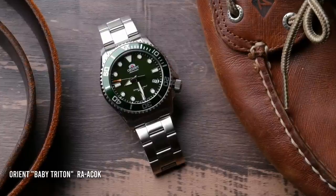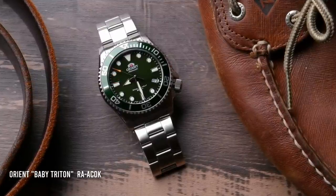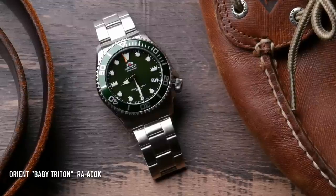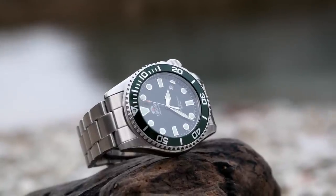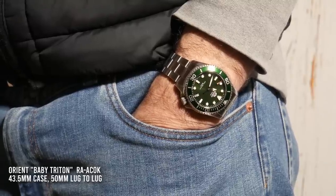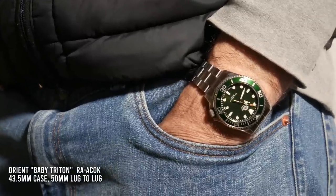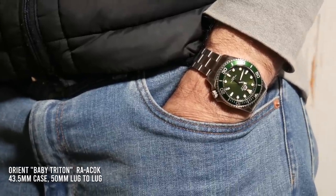If you're interested in a dive watch that is more elegant and versatile — one you can wear with a suit or to the beach — my current favorite in that category is the Orient Baby Triton. It features polished accents, a coin-edged bezel, and a very elegant looking handset. Most color options come with a stainless steel bracelet that matches the aesthetics well and allows you to dress it up or down. You can pick it up for around $250, and this one includes a sapphire crystal — great value from a reputable Japanese manufacturer like Orient.